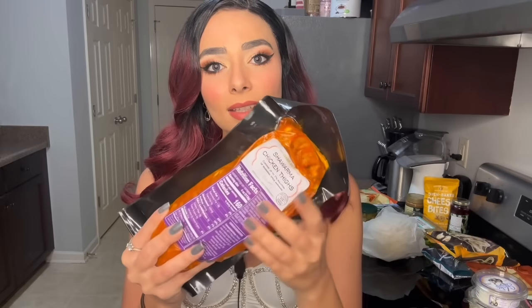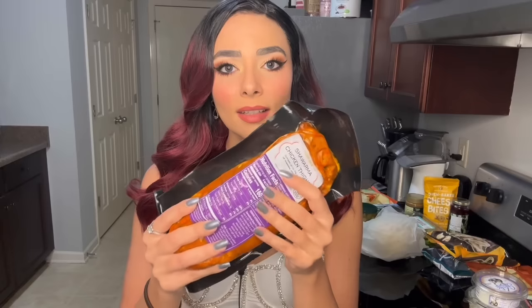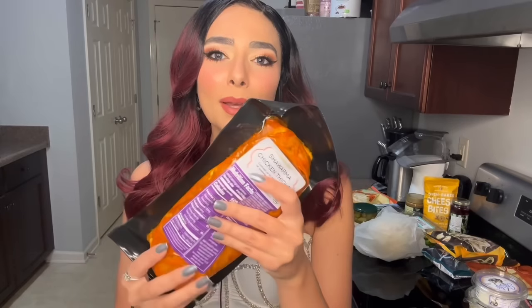I did get these shawarma chicken thighs — they come deboned and marinated. I had to get these because a viewer told me how good they were. But to me, this is not a bargain. It was $6.99 a pound for chicken thighs — I can get a whole bag of leg quarters from Walmart for super cheap and it'll be a big pack.